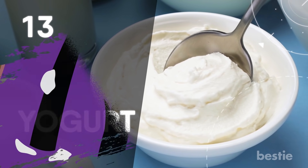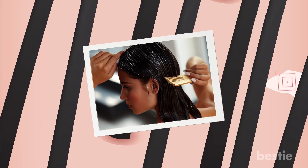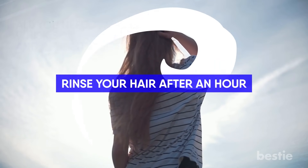As weird as it may sound, sour yogurt is an effective home remedy for dandruff. The acidic nature battles dandruff as well as conditions the hair to give a smooth look. All you need to do is whisk some fermented yogurt and apply it to your scalp. Rinse your hair after an hour and you'll be delighted with the change.